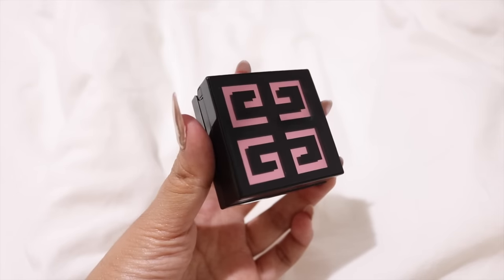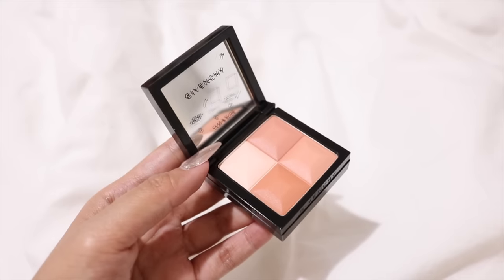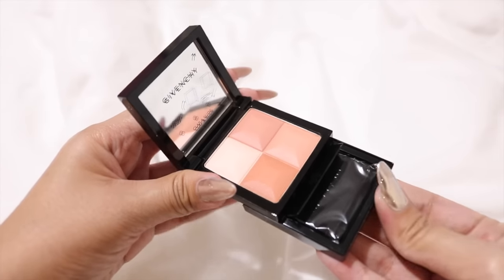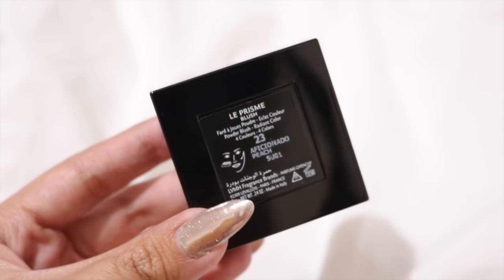Next we have a blush — this is the Givenchy Prismy Blush in the shade 23 Aficiano Peach. It's a peachy coral blush shade and I just had to get it the moment I saw swatches of it. I've been looking for a good coral peach blush and I think this is it. It's very light but it's definitely beautiful and looks very natural on the skin. Since it's more of a peach shade, it also has pink tones which makes it more wearable.